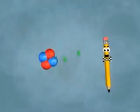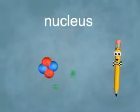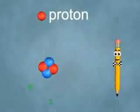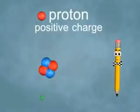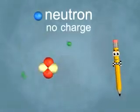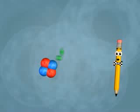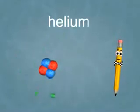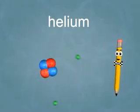That's right. The nucleus, or center of the atom, is made up of protons, which have a positive charge, and neutrons that don't have any kind of electric charge. The number of protons always tells us the type of element. This atom is helium because it has two protons.